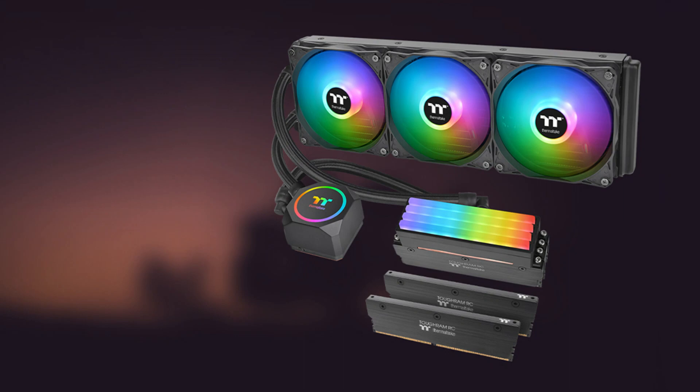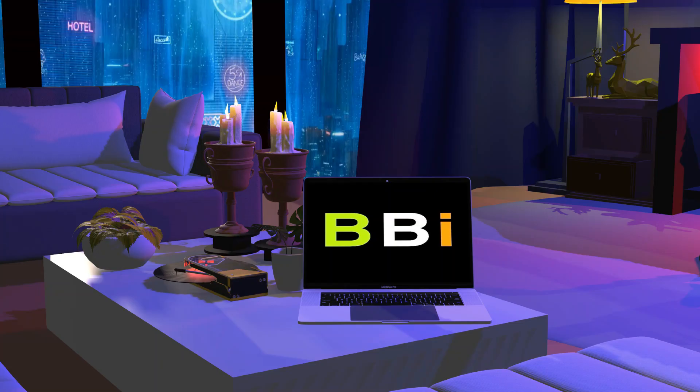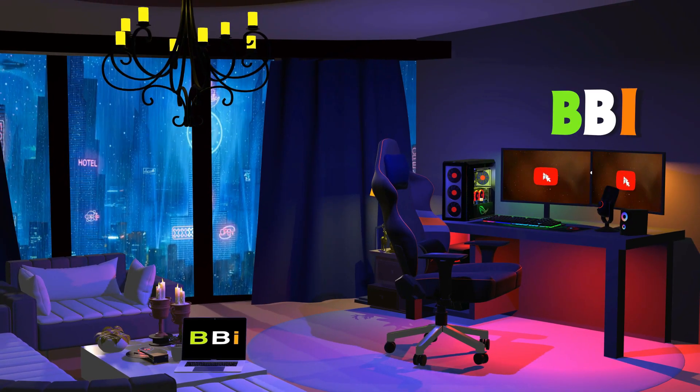In this episode, we will look at the best AIO coolers if you're looking for a high-performance cooling option for your Intel 13900K or 13700K CPU. Welcome to Best Budget Info, where we review tech products to help you make the best purchasing decision. Our team stays busy to keep you updated on the latest tech trends.